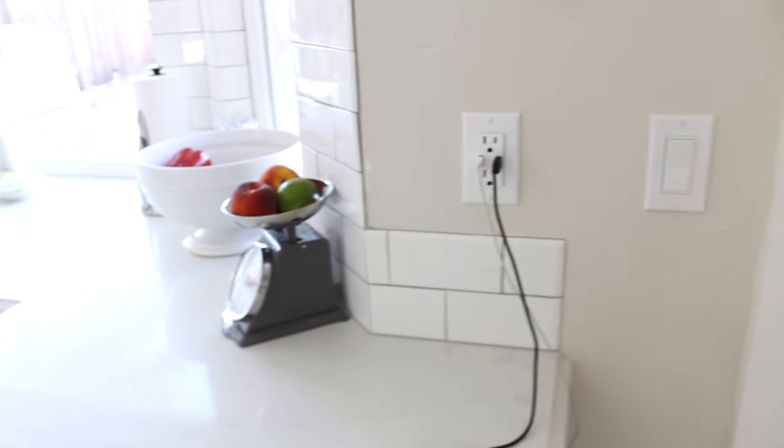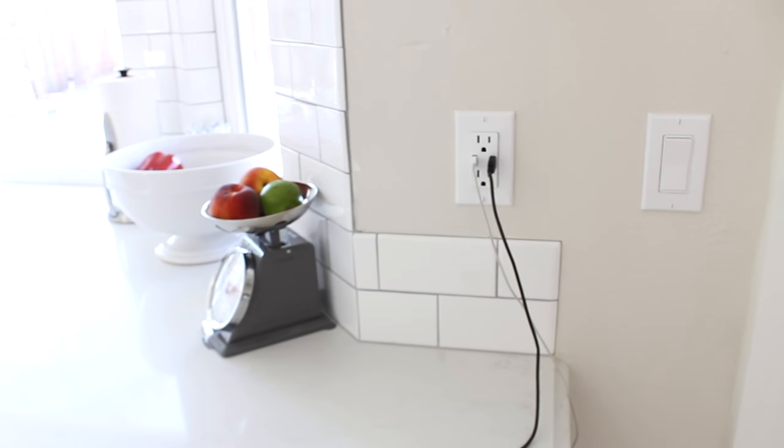I want to show you what the countertops look like in the light. We have two slabs with two seams. It's in the New Carrara color, which has a lot of gray veining throughout. I liked this one the most because it looks the most like marble — a lot of quartz looks very spotted, but this one had more of that veining. Since we got slabs, we were able to customize the edging.